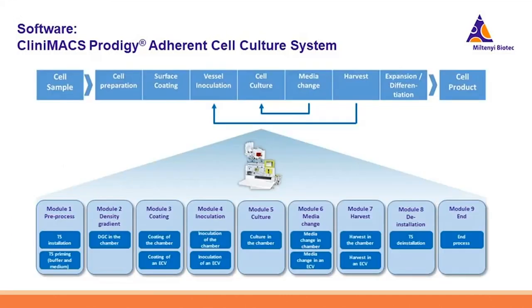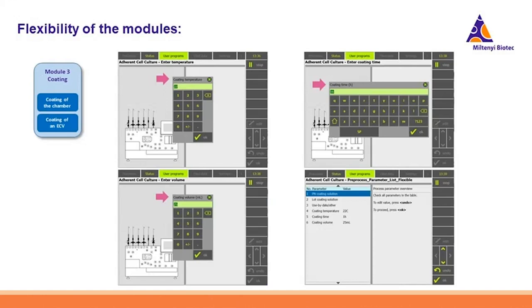Many individual manual handling steps — such as surface coating, vessel inoculation, cell culture, and medium change harvest — can be reflected by the different modules within the adherent cell culture system. Within each module, you can choose either the CleanMax Prodigy chamber or the external culture vessels (ECV). Within each module, you can also set up all the important cell cultivation parameters. For example, in the coating module you can freely set the coating temperature, coating time, and the volume of your coating reagents, and you also have a summary page to confirm or reset your settings.